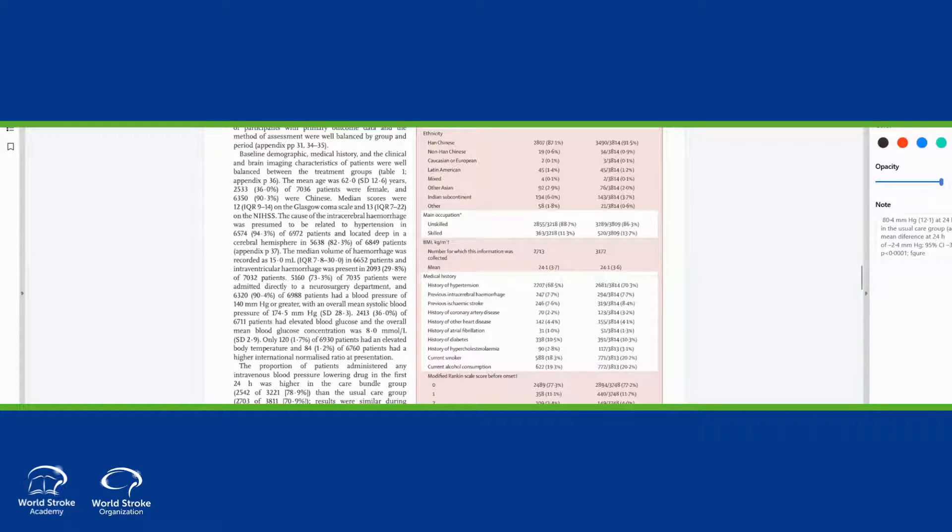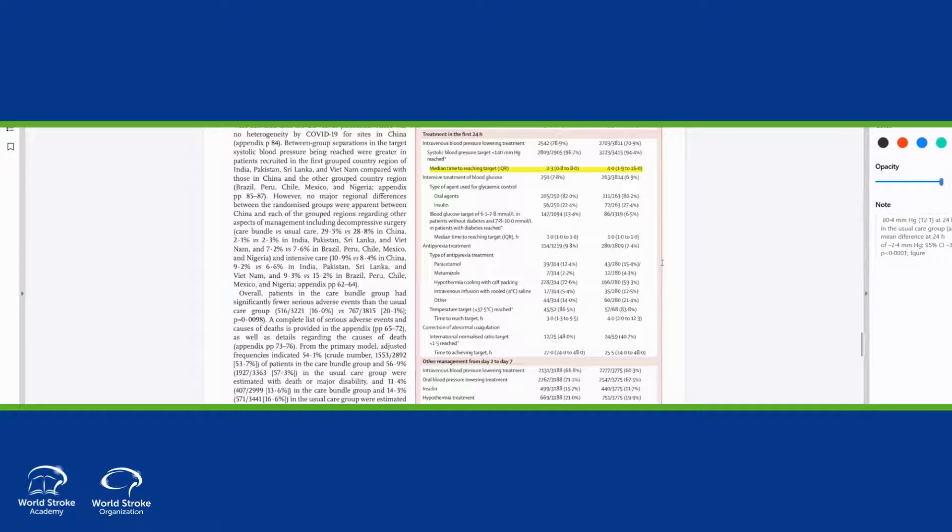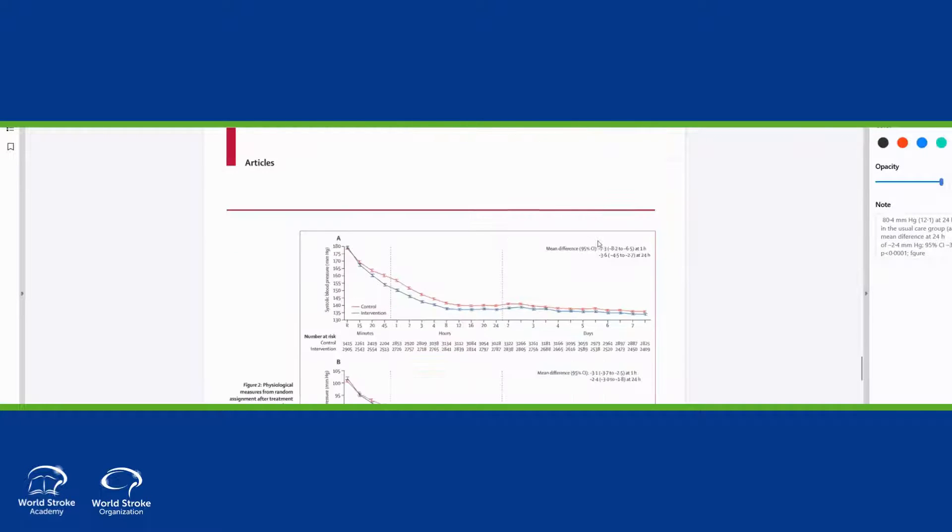So essentially you developed a recipe that can be implemented in emerging countries primarily, and you demonstrated that the intervention was able to decrease morbidity and mortality — a 16% reduction in mortality. Is that right? We had a 14% reduction in the primary endpoint, which was bad outcome according to the shift in scores on the modified Rankin scale — that's the 0.86 for an ordinal shift in scores for bad outcome, and similarly for mortality.